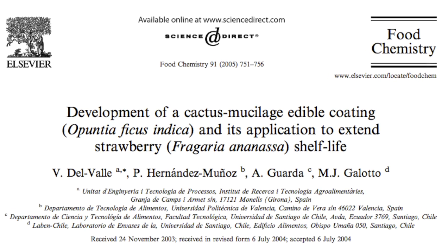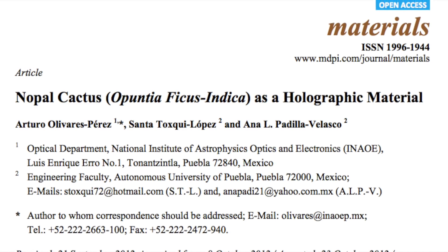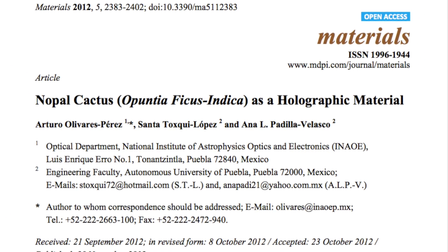This cactus jelly has even been explored as a material for diminishing food waste, and also apparently as a holographic... I don't even know what's going on here.